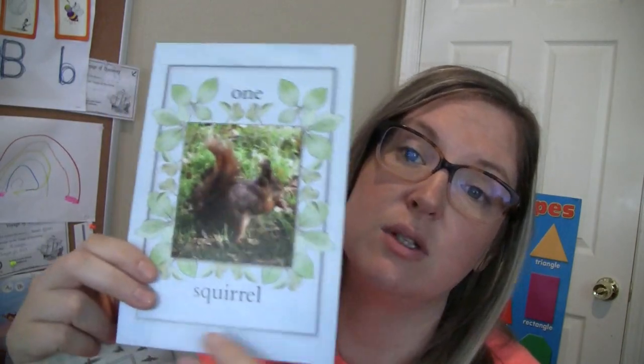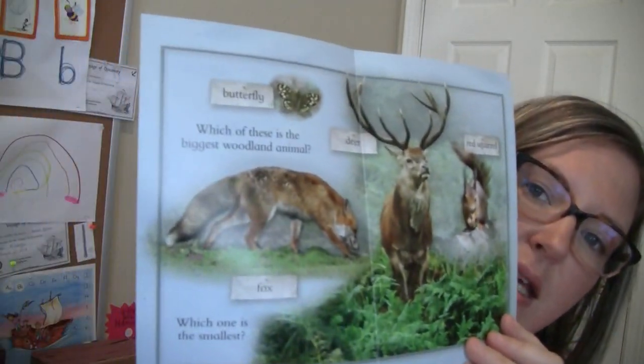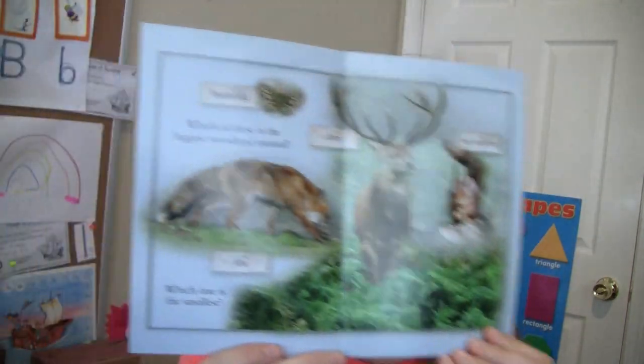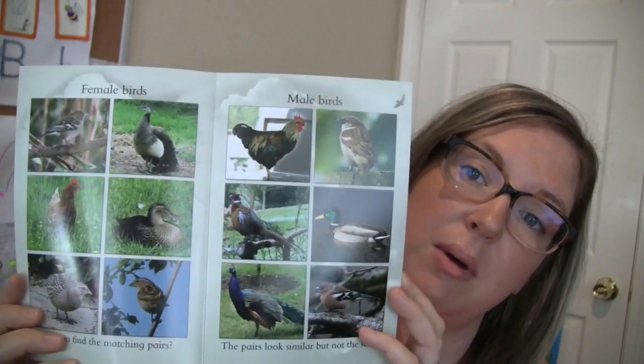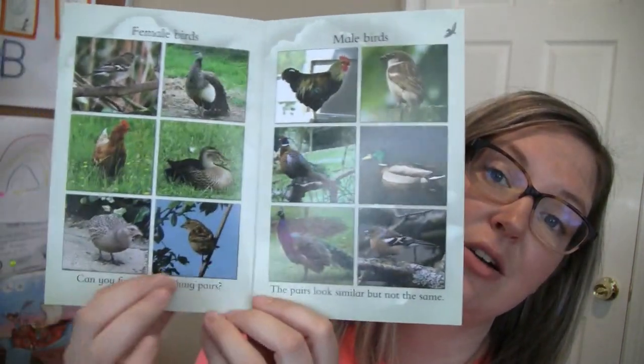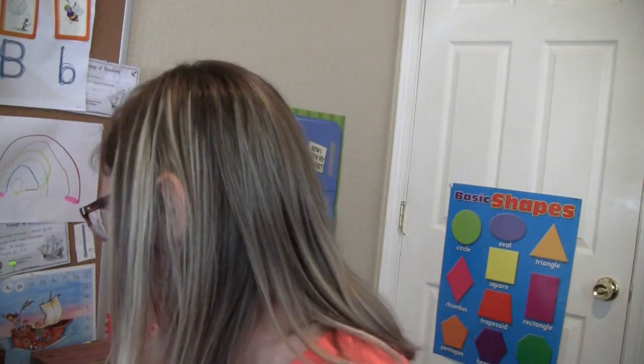There are also number cards — so you'll learn numbers too. One squirrel card asks which one is the smallest and which is the biggest. Two jackdaws — you can talk about the female and male birds and it mentions pairs. My child was confused about pears — she thought we were talking about the fruit we eat. So I had to explain pairs of things. English language!